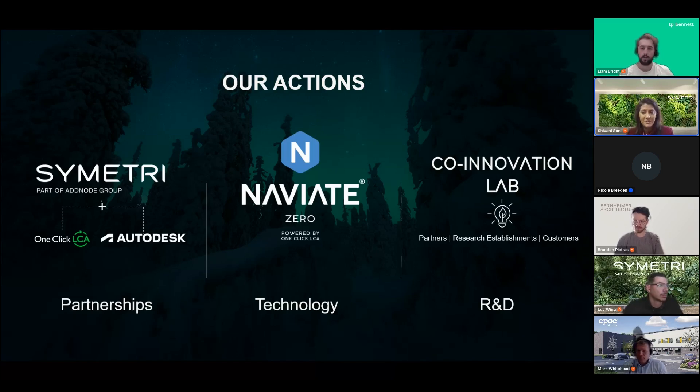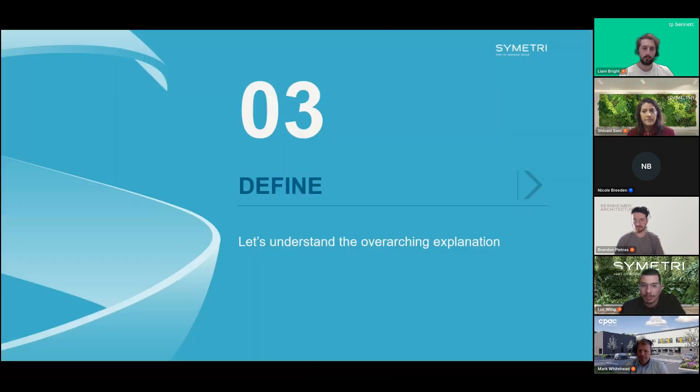We also have our co-innovation lab, the driving force behind today's presentation and the upcoming series. It's focused on transparency, collaboration, and innovation — values essential for effective decarbonization. Our goal is to provide sustainable solutions that truly make a difference in the built environment. Now let's define and understand the overarching topics for today.